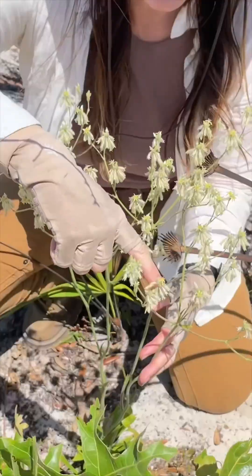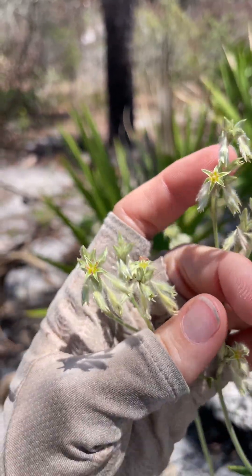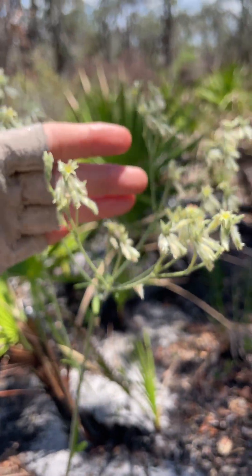You can see how these fertilized flowers that are beginning to form seed are getting caught by the wind. Those little fuzzy appendages they have help catch the wind and disperse the seeds.